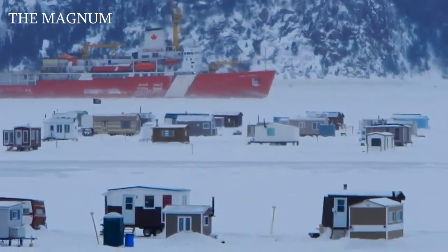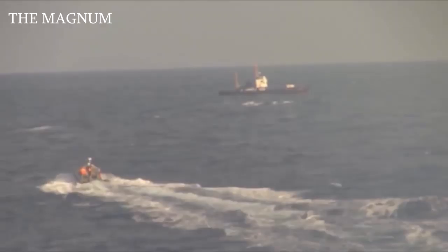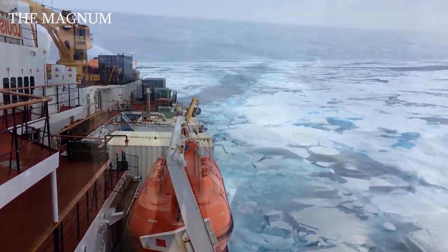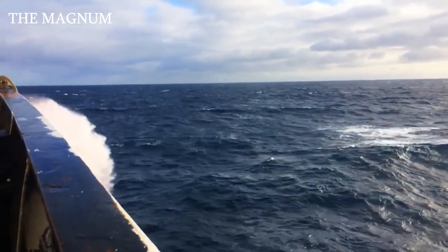Quebec. Over the years, Louis Sainte-Laurent has also consistently provided reliable escort and replenishment services in isolated communities and commercial operations in the Arctic.